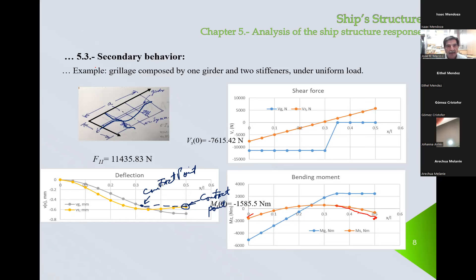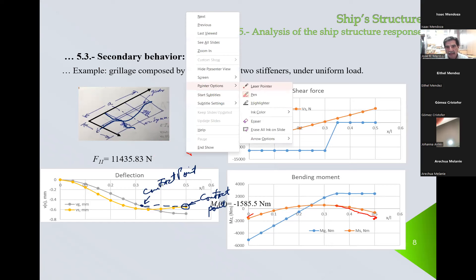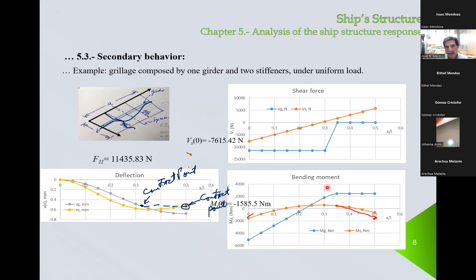For the girder, since we assume the loading acts directly from the contact forces, we see the bending moment changes linearly to here, and in the central part of the girder there is no shear force so the bending moment has to be constant. Immediately we see that the loading taken by the girder is much larger than the loading taken by the stiffener. That's why, since the stiffener is being supported by the girder, we need to include more material for the girder than for the stiffener.